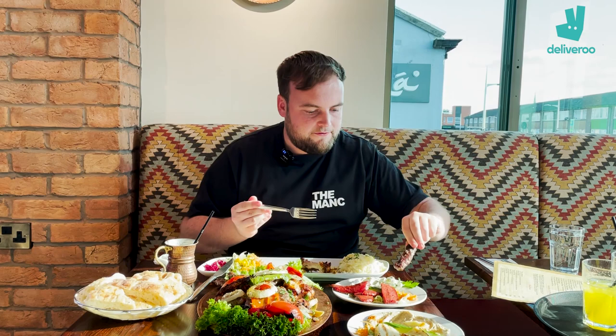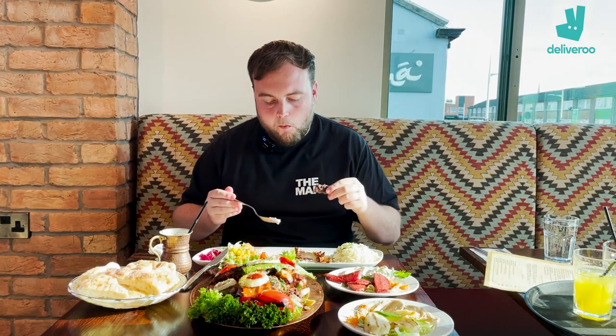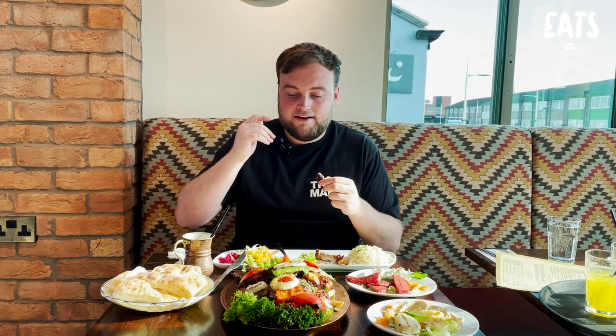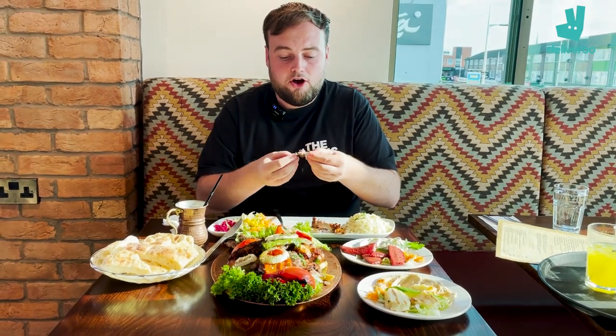Let's get into these koftas. Lamb koftas — you get six of these on the mixed grill. Five for me, one for Tim. He said you've got to try this kofta on its own. You can tell it's freshly prepared with different seasons in there — the salt, the pepper, a little bit of paprika coming through, a bit of parsley on top, the herbs and the spices. Koftas are just a different game, you can pack so much in. Oh, stunning.